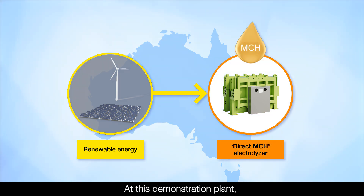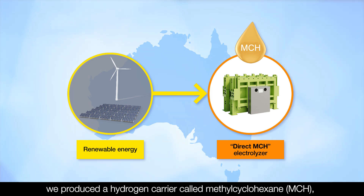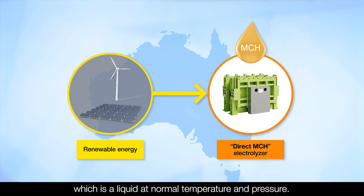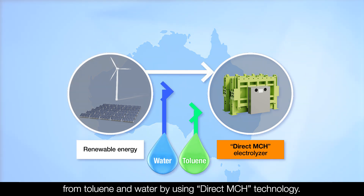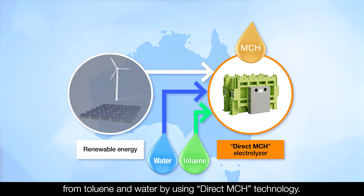At this demonstration plant, we produced a hydrogen carrier called methylcyclohexane, or MCH, which is a liquid at normal temperature and pressure. MCH can be produced using a specially designed electrolyzer from toluene and water by using DirectMCH technology.